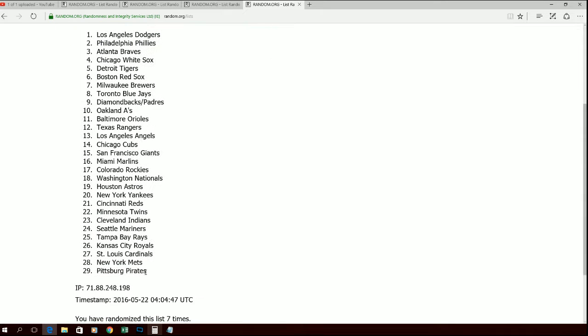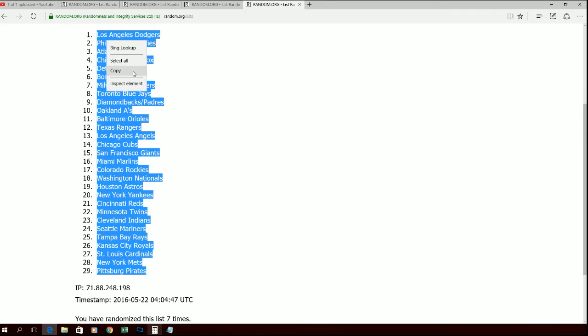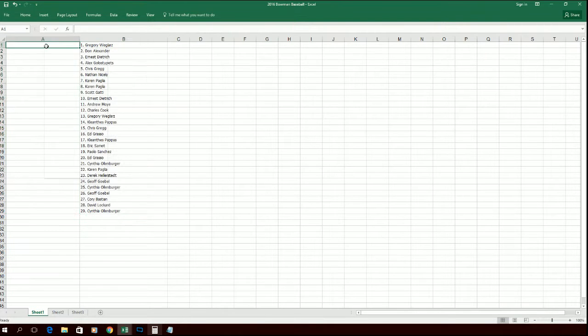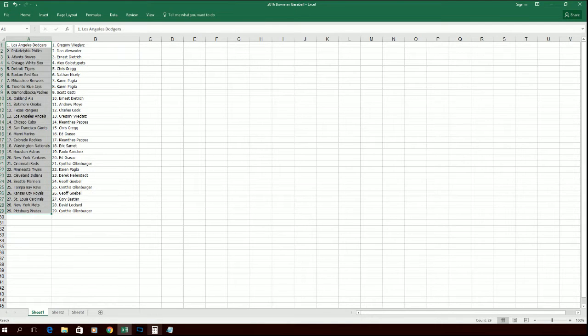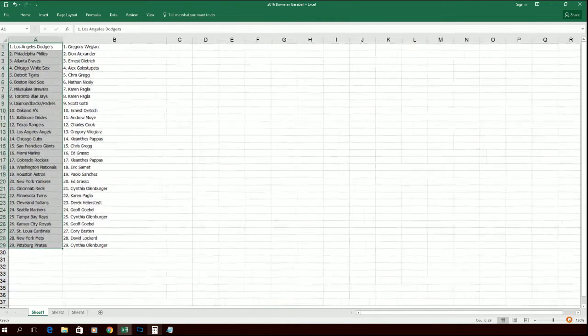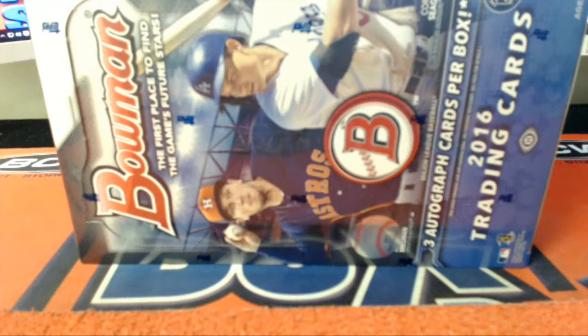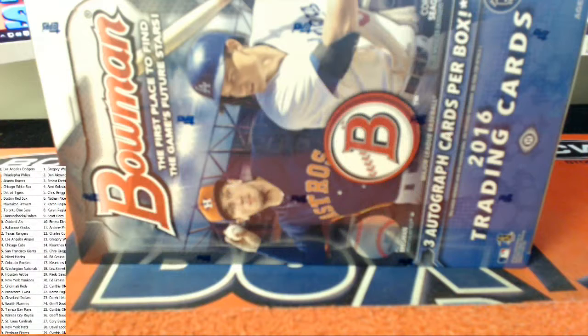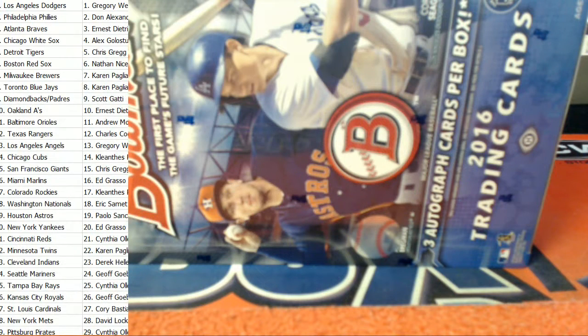All right, L.A. Dodgers up top, Pittsburgh Pirates. Let's match them up, and we're going to transfer this over to the break screen. All right, so those are your team assignments for the break, everyone. Take a good look.